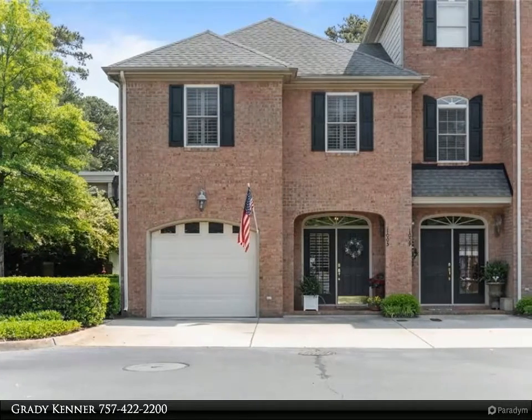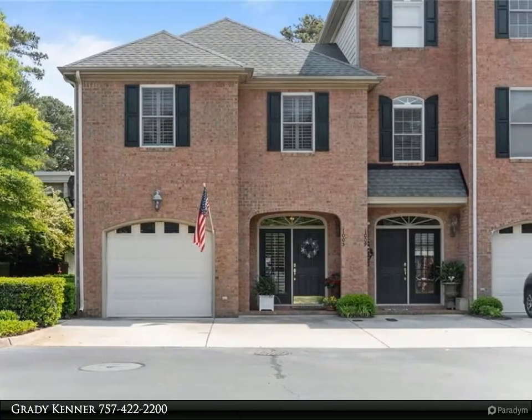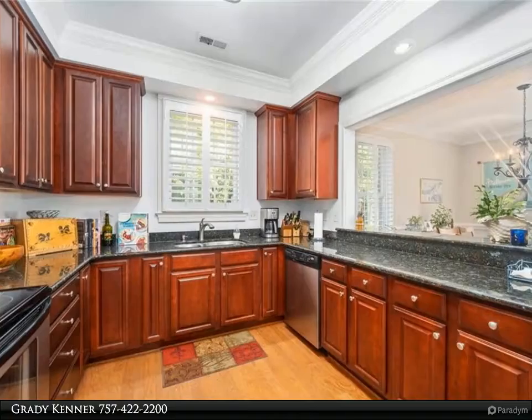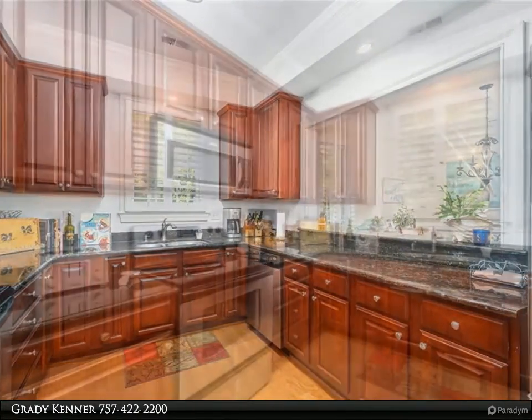This Berkshire Hathaway Home Services Towne Realty property video is presented by Grady Kenner. Located less than one mile from the ocean, you will find this beautiful gated community with all brick townhome style condos. This end unit provides ample privacy.